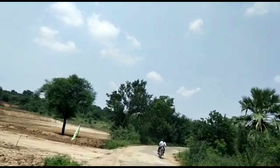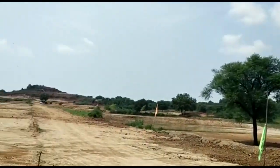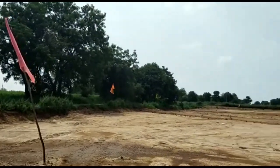I want to make sure you are 100% confident. There are 30 feet and 33 feet roads. You can do clear title and spot registration.